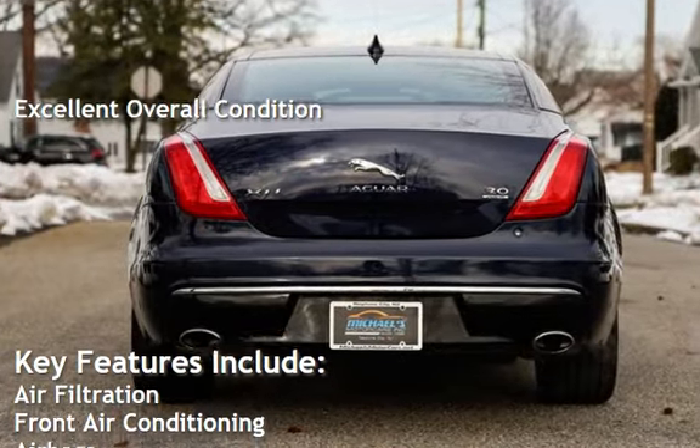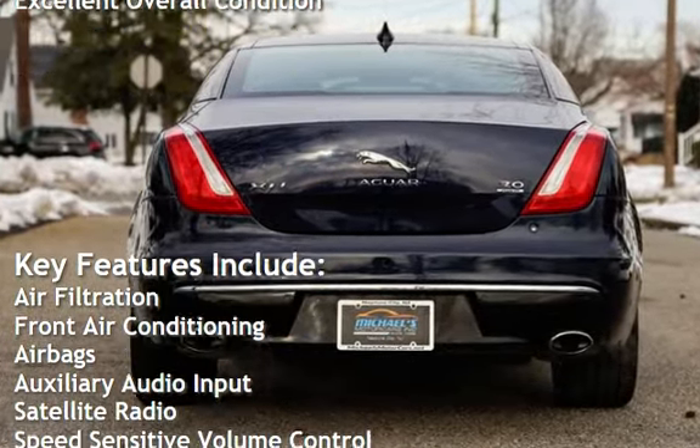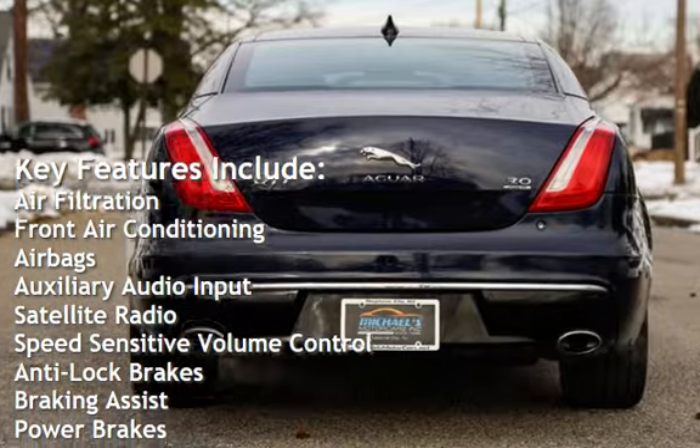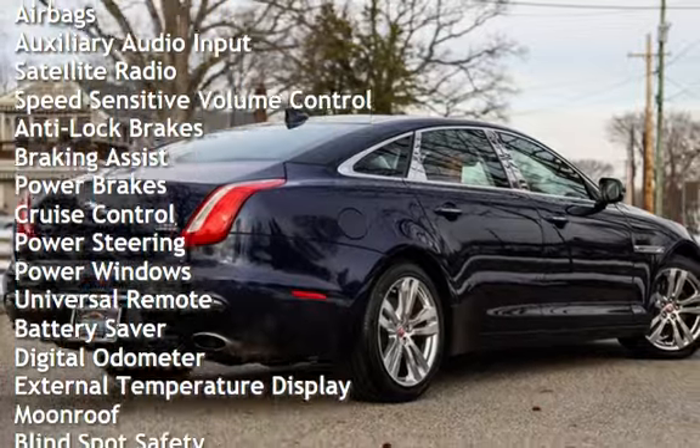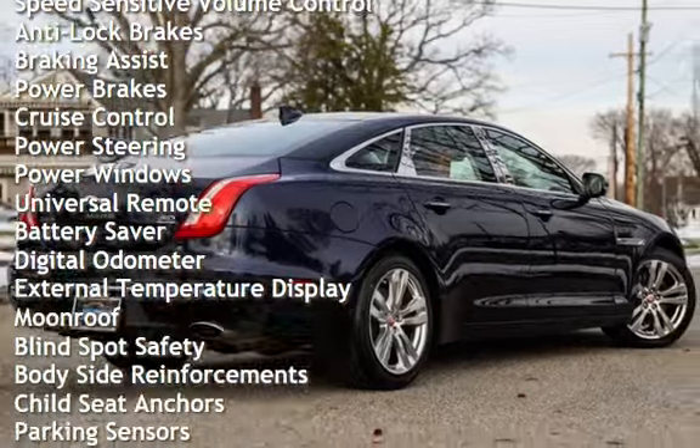Key features include: air filtration, front air conditioning, airbags, auxiliary audio input, satellite radio, speed-sensitive volume control, anti-lock brakes, braking assist, and power brakes.